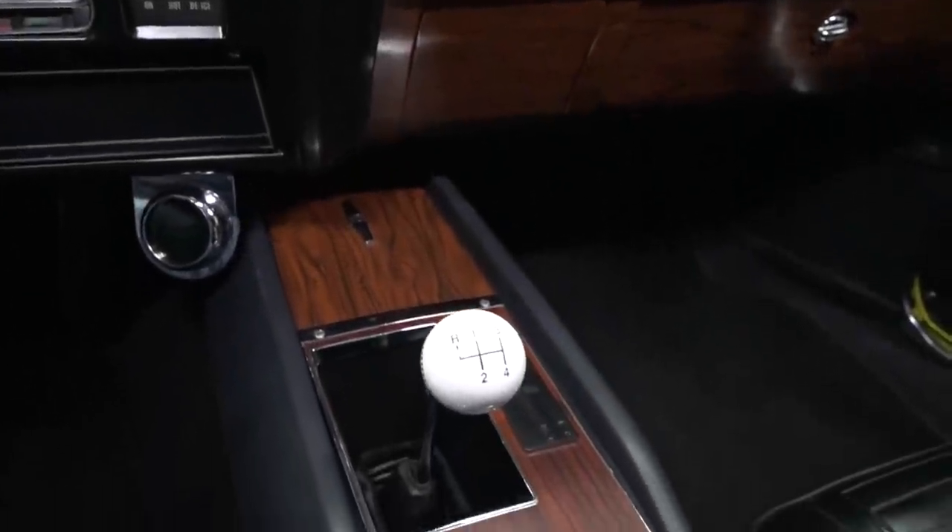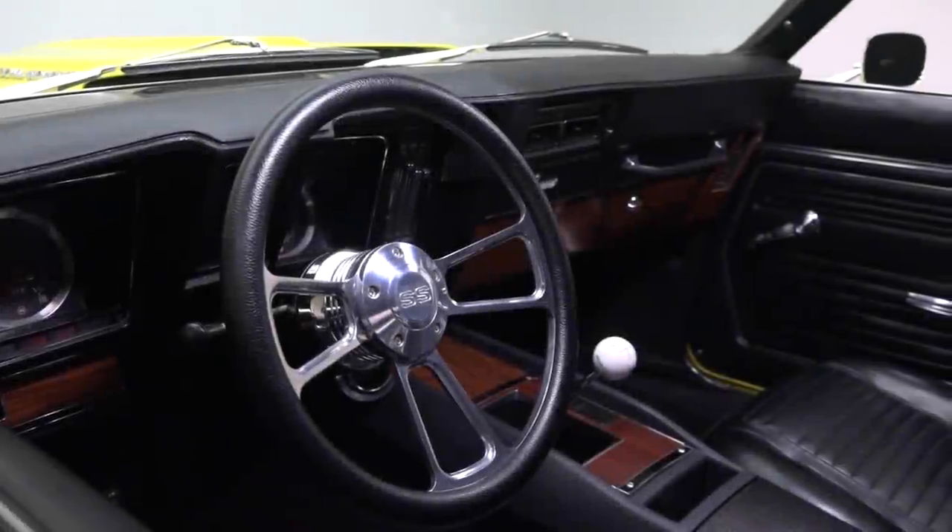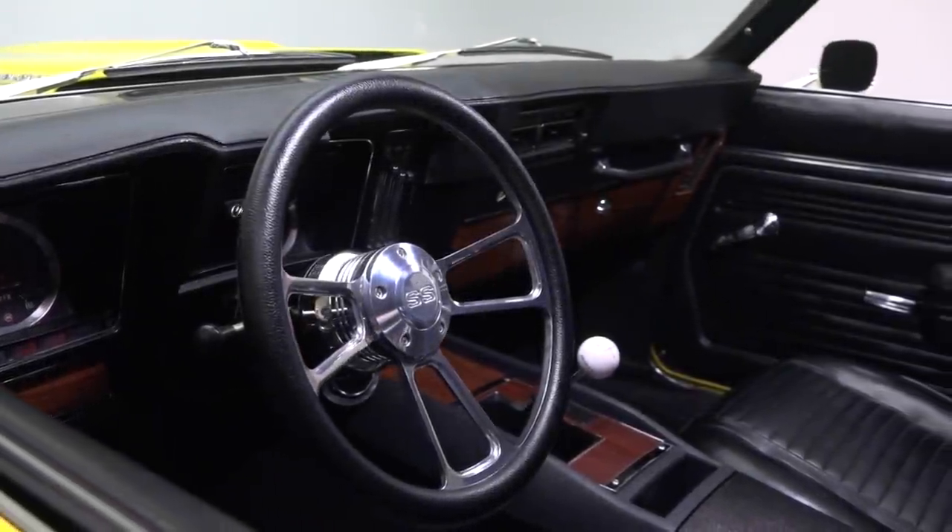A wood trim console frames a familiar Hurst shifter, and in front of the driver, an SS-branded steering wheel spins a half-wrapped rim around billet spokes.